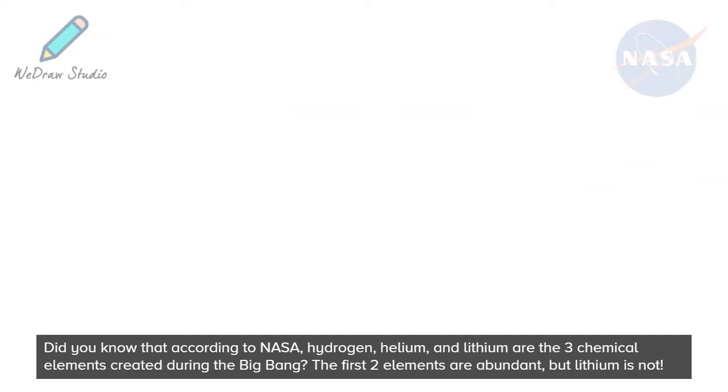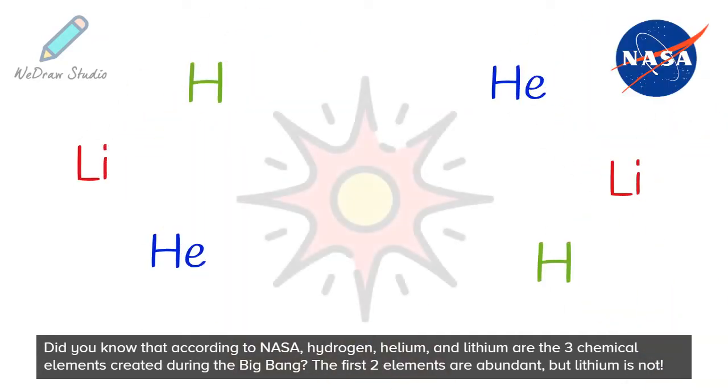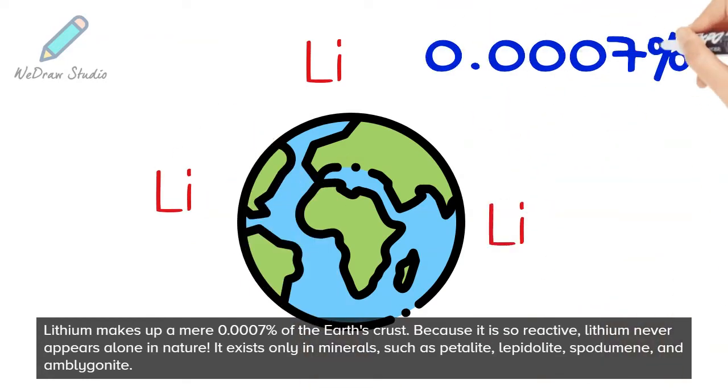Did you know that according to NASA, hydrogen, helium, and lithium are the three chemical elements created during the Big Bang? The first two elements are abundant, but lithium is not. Lithium makes up a mere 0.0007% of the Earth's crust.